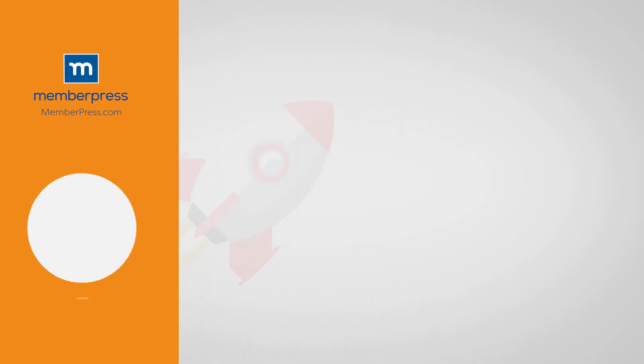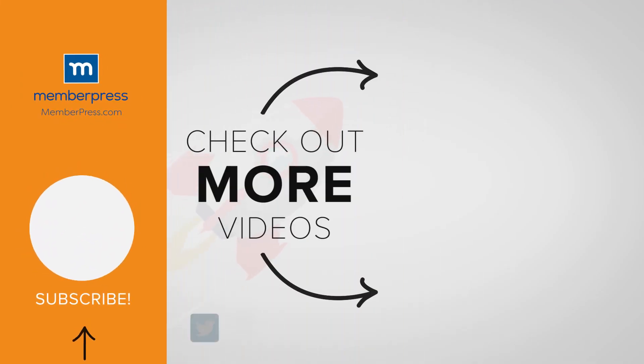If you liked the video, be sure to like, subscribe, and check out our other videos that make getting MemberPress up and running a breeze.